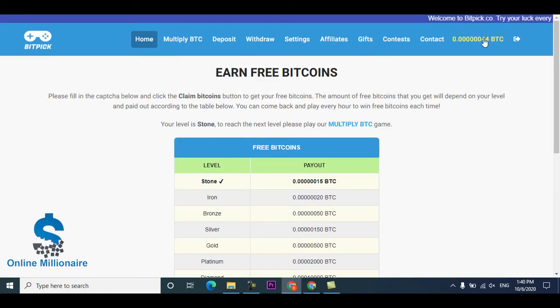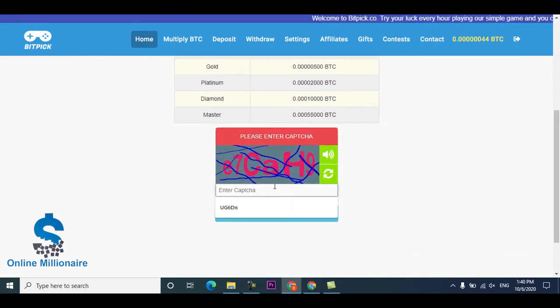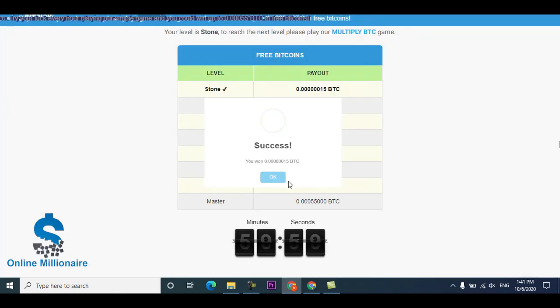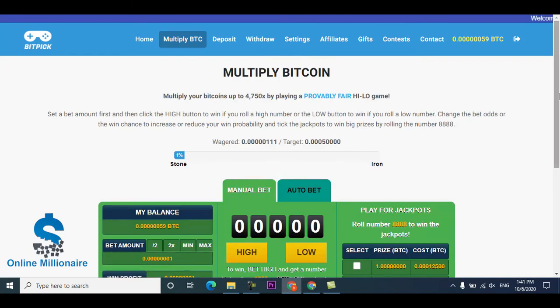You can see this is the website. I've earned 44 BTC. You can solve the captcha and claim much more. Just click claim and you can earn BTC from this website. I earned 50 BTC because my level is higher now.